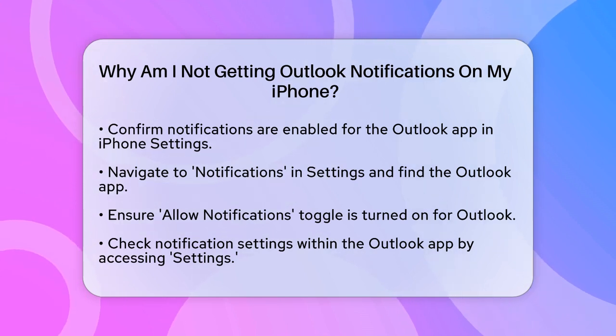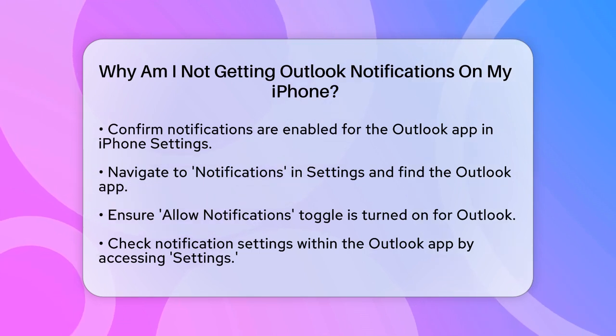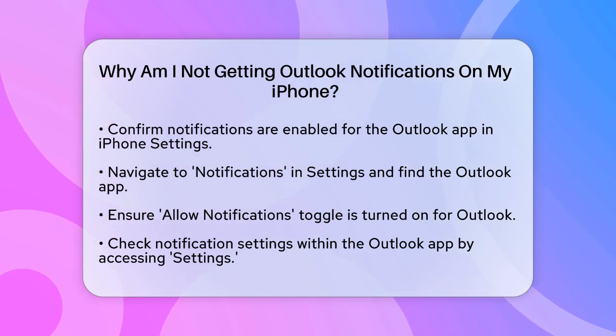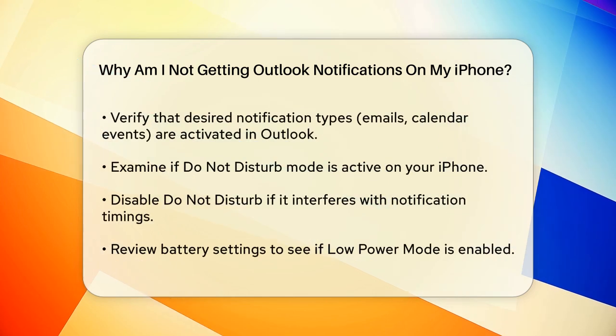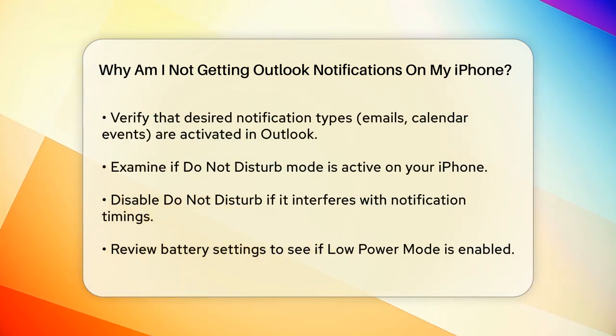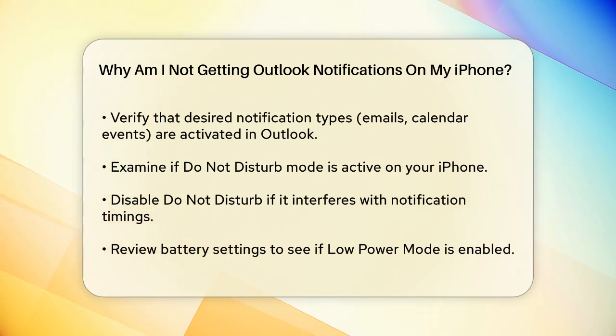Next, check the notification settings within the Outlook app itself. Open Outlook, tap on the three horizontal lines — the menu icon in the top left corner — and then go to Settings. Here, you'll see a section for notifications. Make sure that the types of notifications you want, like emails or calendar events, are turned on.